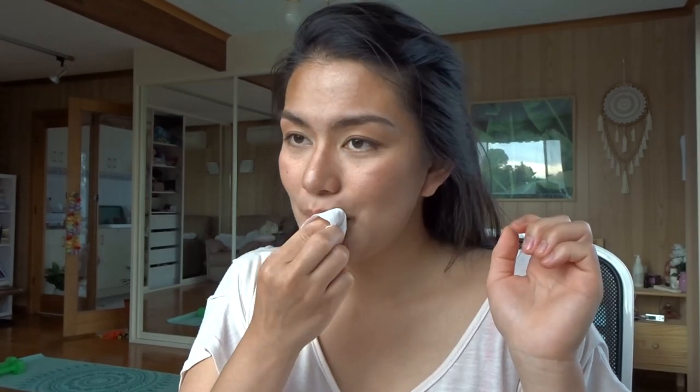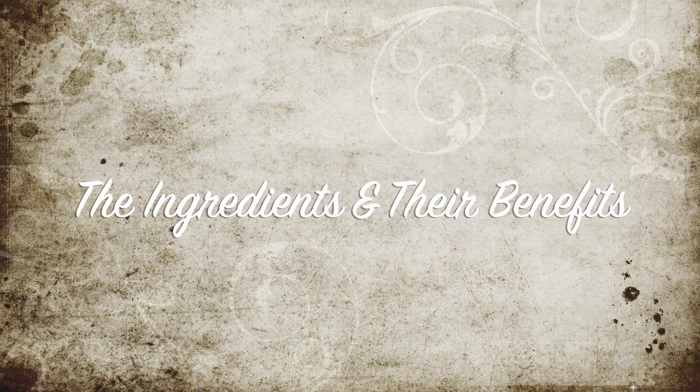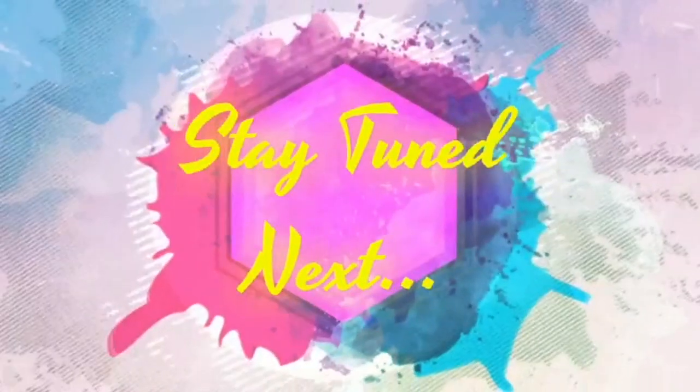I don't have lipstick on — what I use is just a lip balm. For the lashes, I do that lift up, up, up, hold and let go. Okay, I'm going to take this seriously — and there you go guys, here's my everyday makeup!